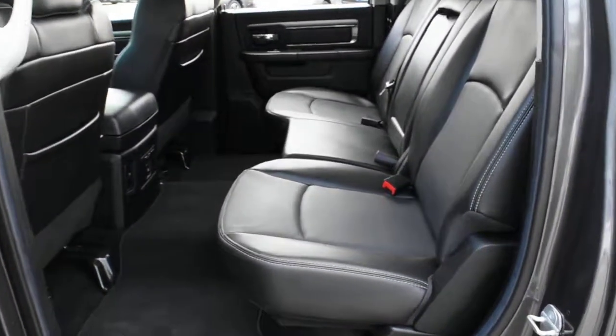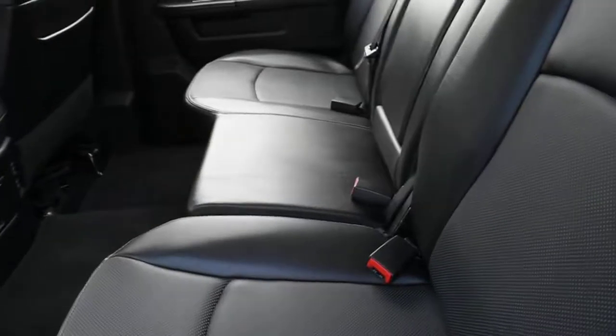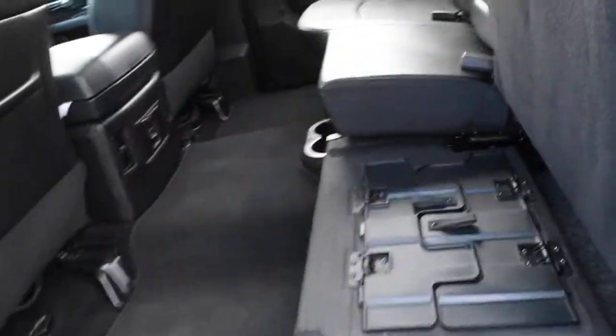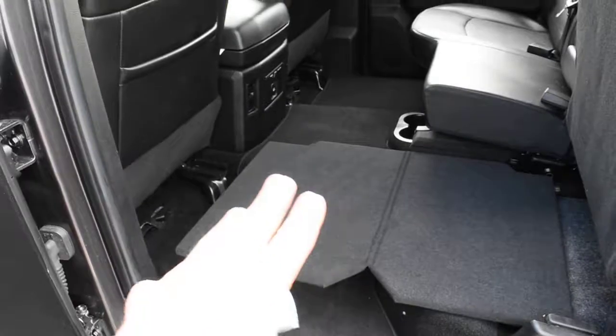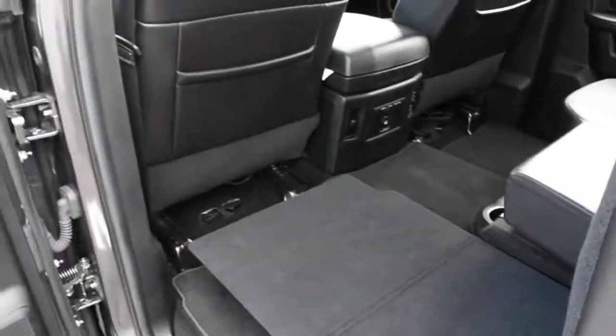Your second row seating is finished in a nice perforated ebony leather. Seating does fold up for extra cargo space, and you can also fold it out for a nice flat surface if you're wanting to carry larger objects.